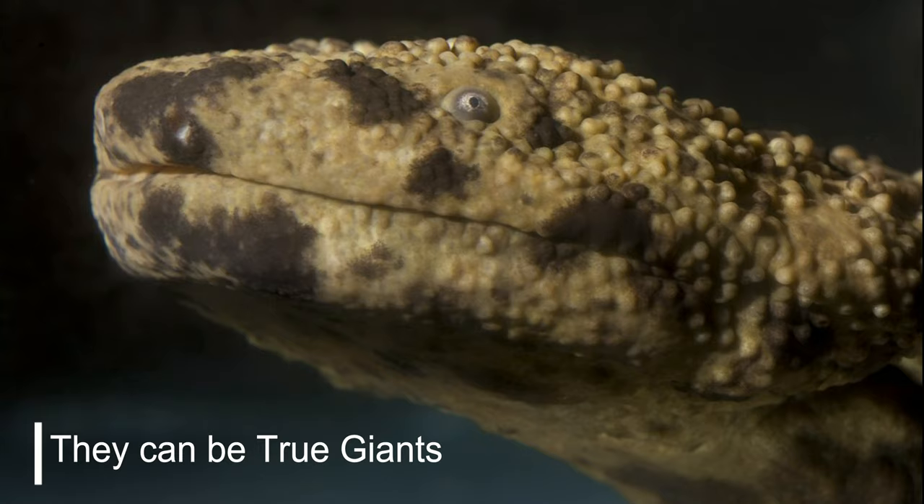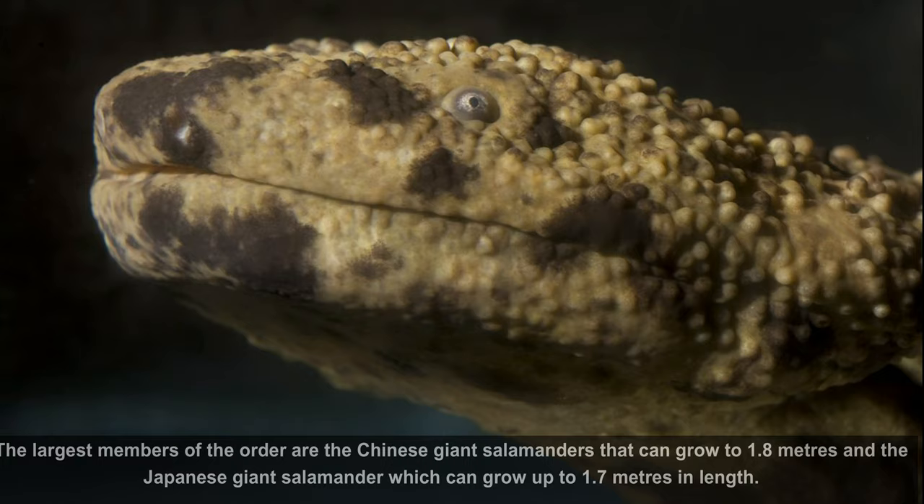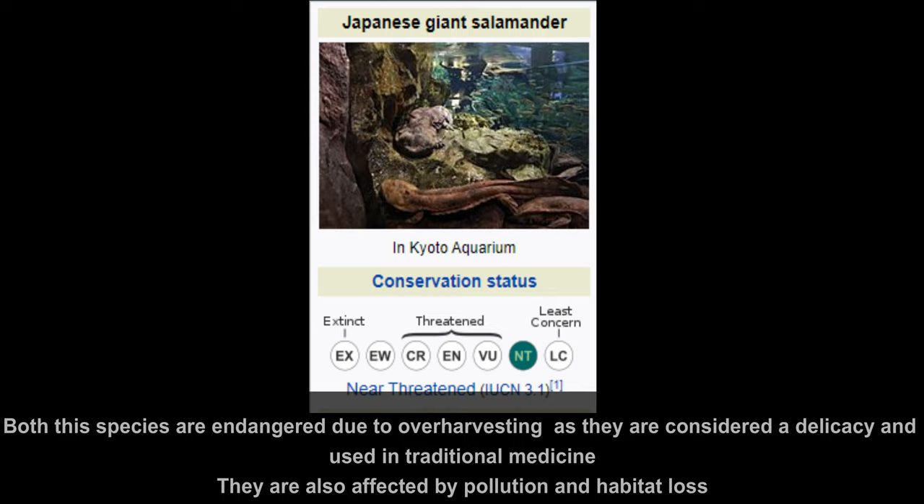Fact number 6: They can be true giants. Salamanders are generally short-bodied animals, about 10 to 15 centimeters long, but some species can reach giant proportions. The largest members of the order are the Chinese giant salamander, which can grow to be 1.8 meters, and the Japanese giant salamander, which can grow to be 1.7 meters in length. Both these species are endangered due to over-harvesting, as they are considered a delicacy and used in traditional medicine. They are also affected by pollution and habitat loss.